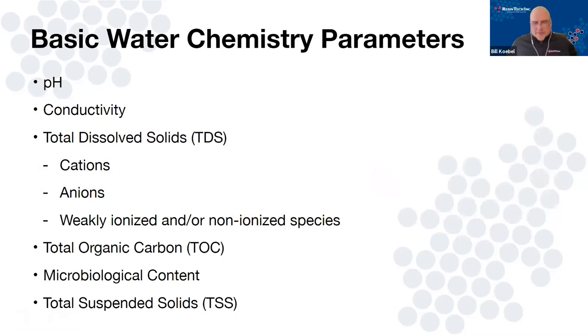Let's talk about chemistry. When we get into DI, there's a whole list of water quality parameters, but really what we're going to focus on today is pH, conductivity and TDS, and a little bit on total organic carbon — TOC. We're not really going to get into microbiological or suspended solids, but if you have questions on those, feel free to ask at the end.